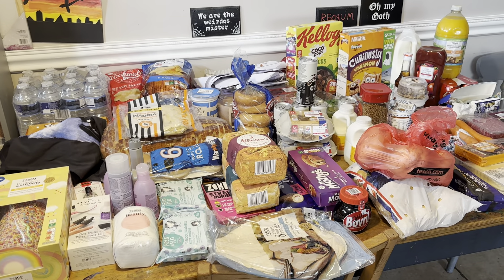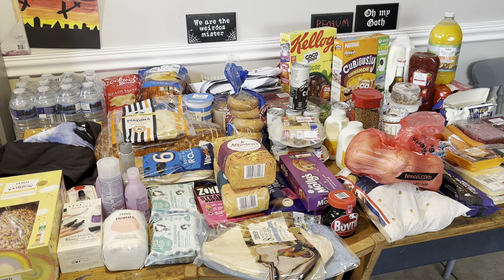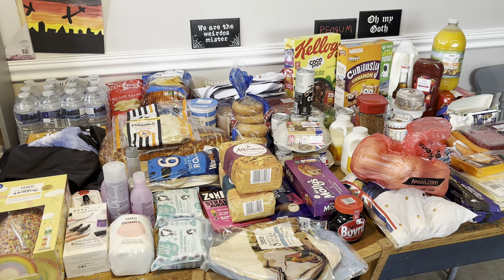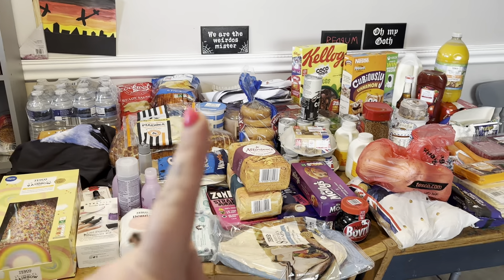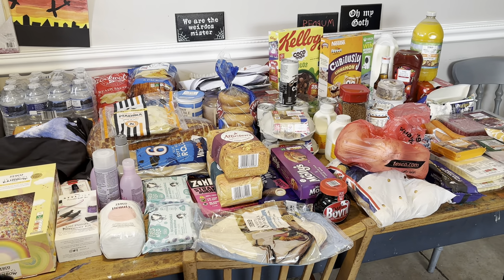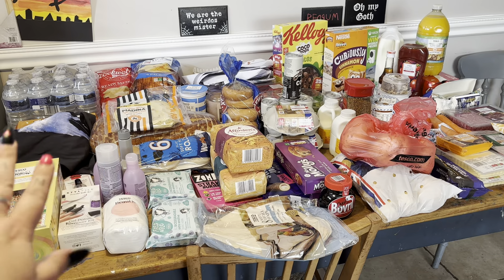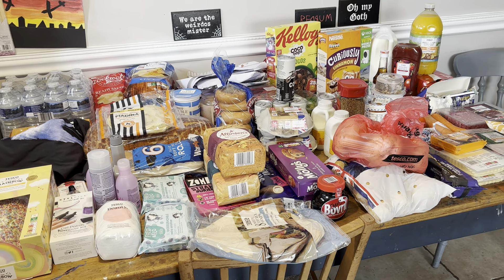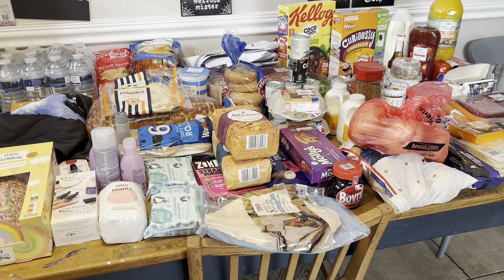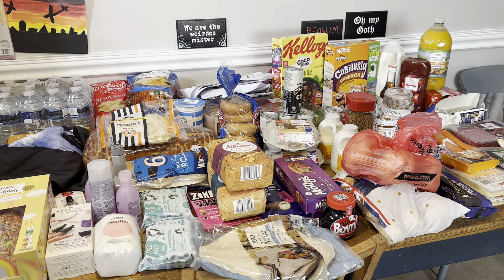Hey guys, welcome to my channel! I've got a Tesco food shop - this was 162 pounds. I have an array of stuff here that is not within my food budget; those are extra things, so I'm going to show you that first. This shop is for five of us - two adults and three kids - and I'll try to talk you through the meal plan as we go.